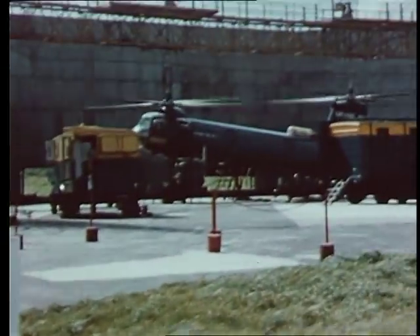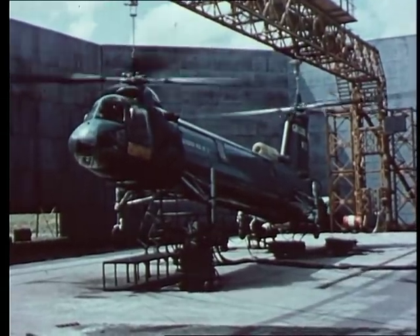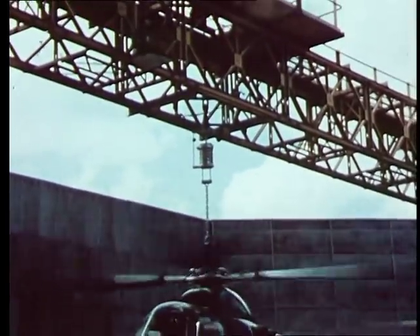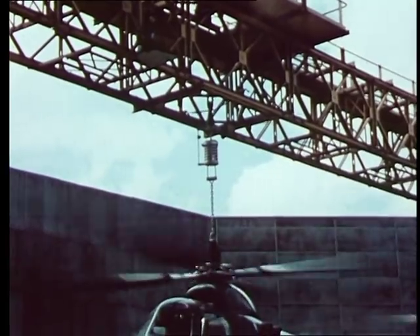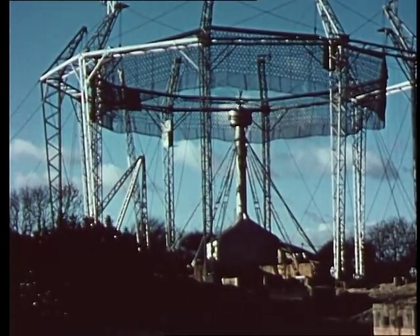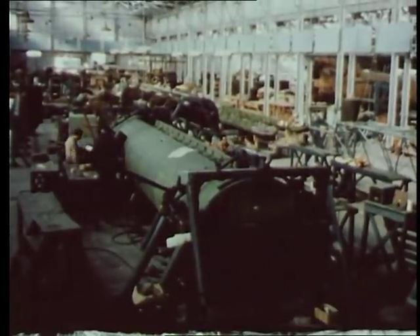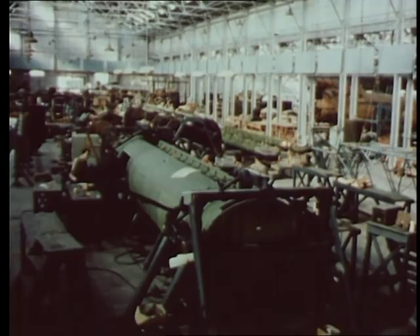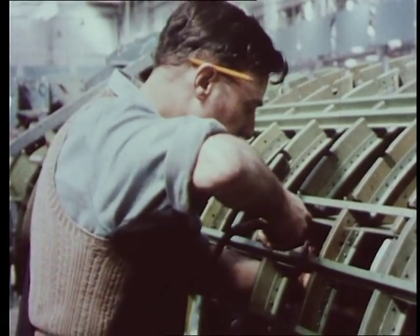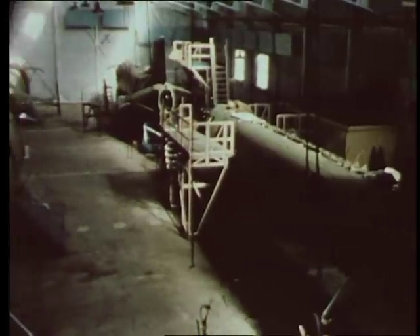Specialised helicopter test facilities have been designed and built by Bristol for development purposes. This is a test rig for ground testing of engines and transmissions. The company's helicopter rotor blade test tower at Filton was the first of its kind in the world. At Weston-super-Mare in Somerset, where Bristol helicopter design, development and manufacture are concentrated, the Type 192 is in quantity production for the Royal Air Force and will enter squadron service in 1960.